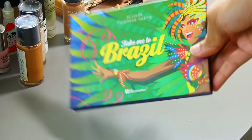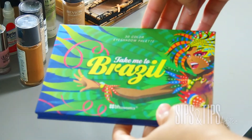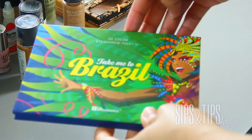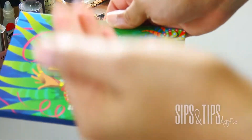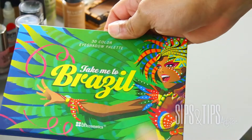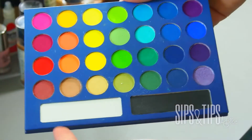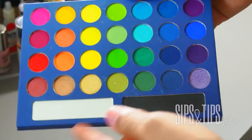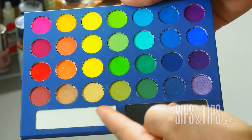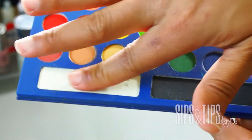Hi, welcome back to my channel. Today I wanted to talk about this highlight in the Take Me to Brazil palette. I don't think enough people — I've never even heard anyone mention this. As many tutorials as I've seen done with Take Me to Brazil, I have not seen someone reference this right here. I don't know if they just thought it was a white color because it was sitting next to this black, but this is actually a highlight and illuminator.